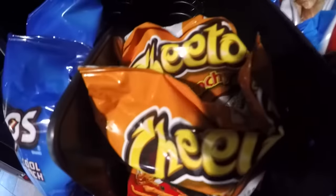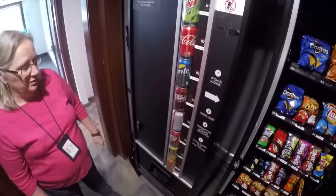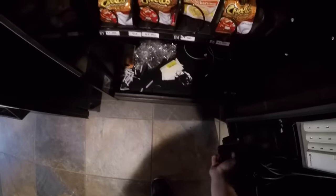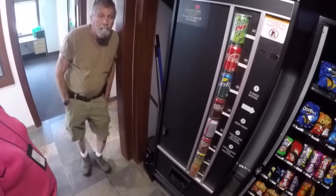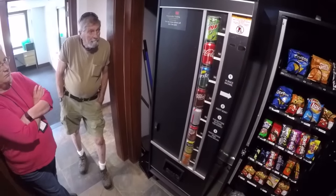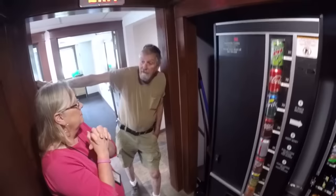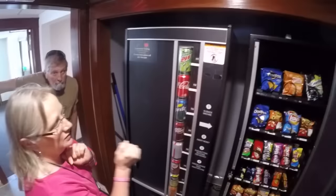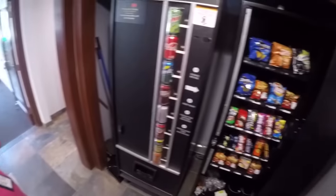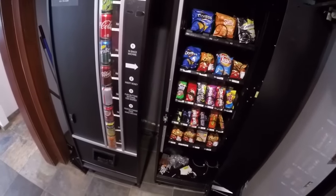We might put regular ramen in there too and see if it sells. The cup ramen — these guys buy it like crazy. I might put stack ramen for 75 cents in there as well. These guys want me to change up some product — some of our bigger buyers are diabetics, so they want Coke Zero or Pepsi Zero. We're going to take the Sprite out and the flavored ginger ale out, and put in Diet Pepsi and Pepsi Zero — that's what they wanted.